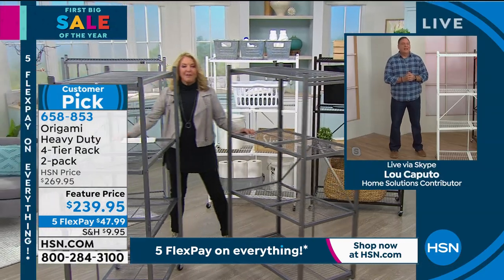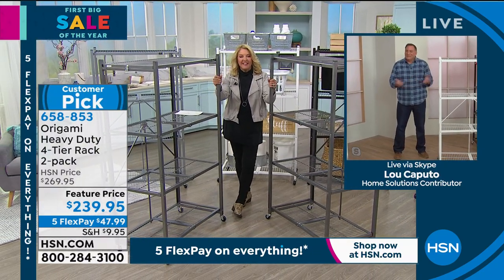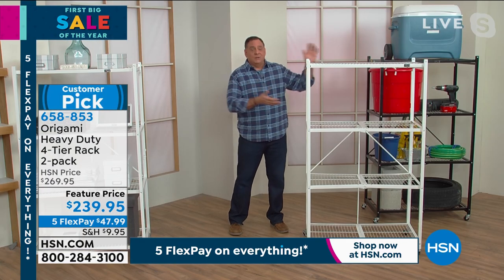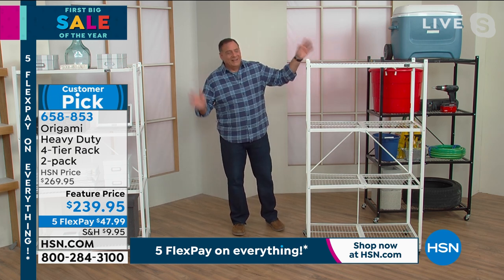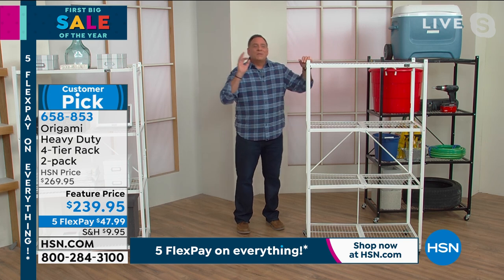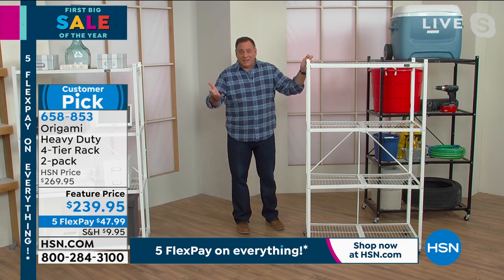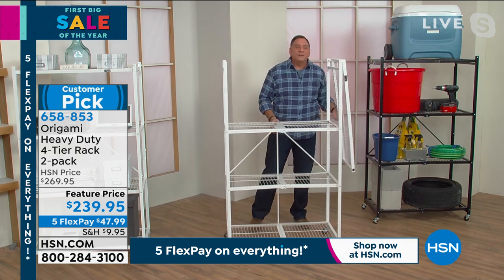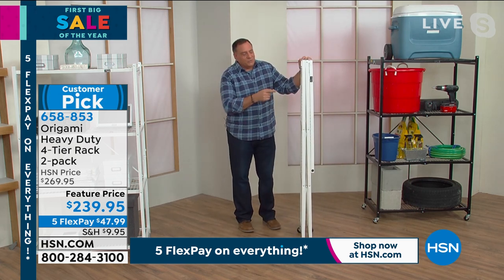Lou, I love it when we do this set because it reminds me of the set I bought the first time we ever sold it here at HSN. This is the original one — this is the one that started the whole trend with Origami. The reason we call it Origami, if you've never seen it before, is because it's named after the ancient Japanese art of paper folding. You can take this rack, which has 12 linear feet of storage, and just like this, close it up and it becomes four inches wide.